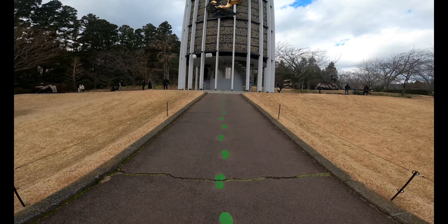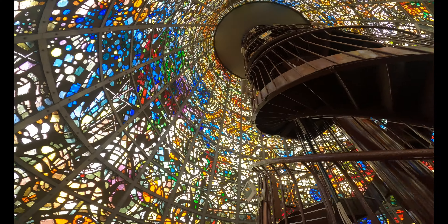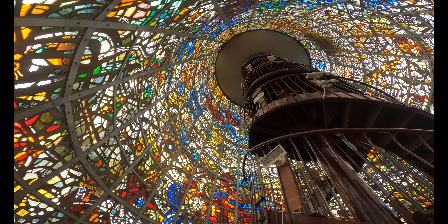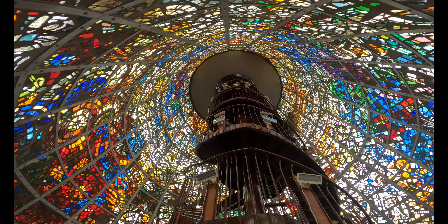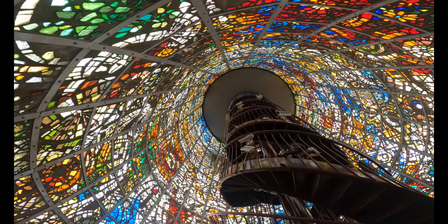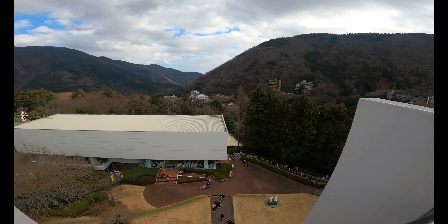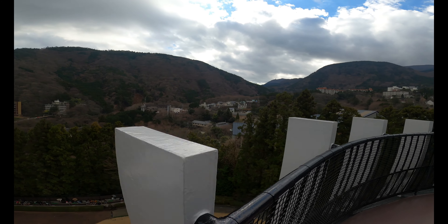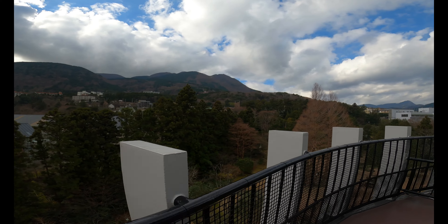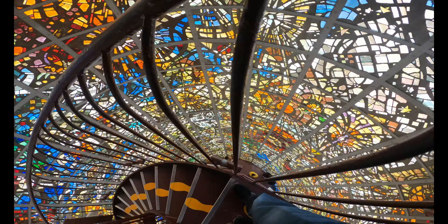To reach the top of the tower you have to climb hundreds of zigzag spiral stairs — maybe more — but the stairs themselves are a piece of art, and it only takes a few minutes to reach the top. From the tower you can see the whole museum area, take lots of photos, and breathe in fresh air. After enjoying the scene for a while, it was time to head back down.